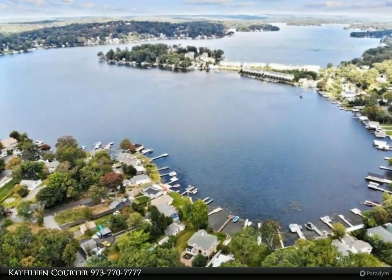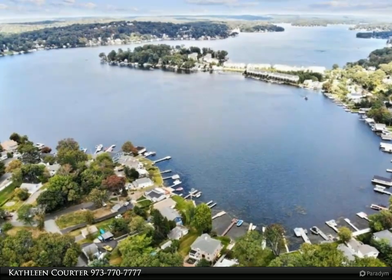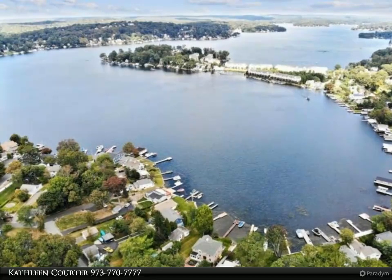Entry foyer opens to great room with soaring ceiling. Kitchen opens to den and living/dining room with sliding doors to outdoor deck and hot tub.